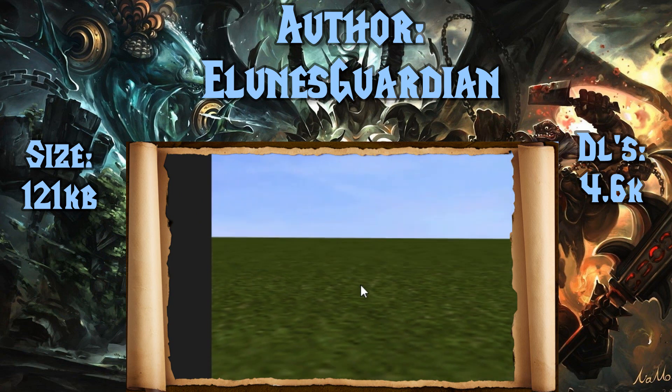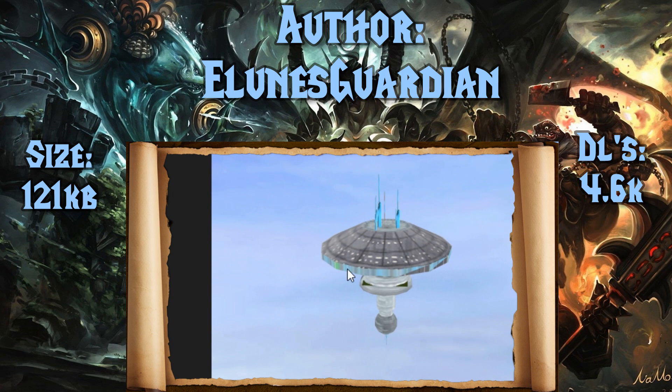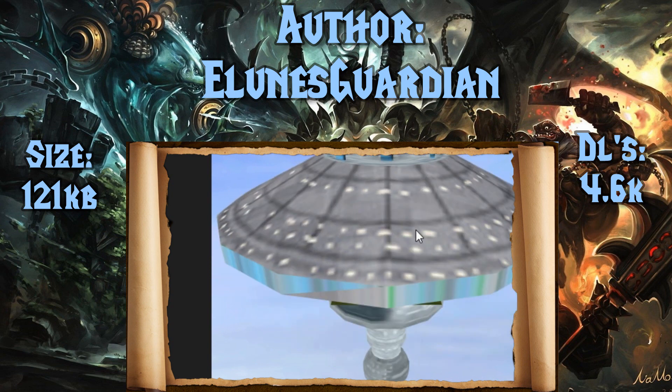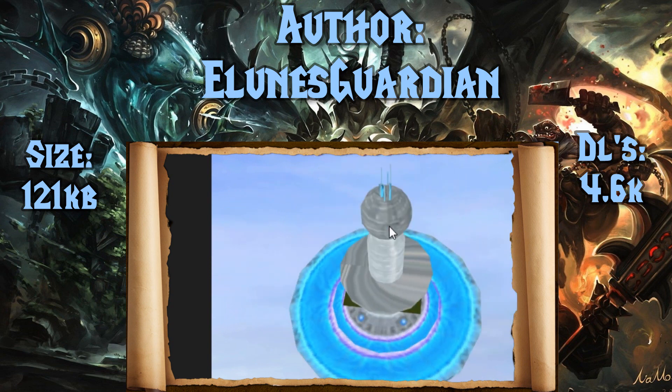Next up, we have the massive Starbase by Elune's Guardian. Only 4,600 downloads. It's kind of cool looking — I can't imagine the map that it goes in, but if you don't find other uses for it, you can always turn it upside down.